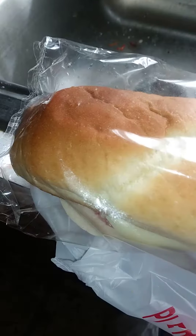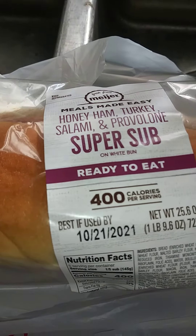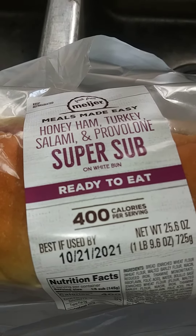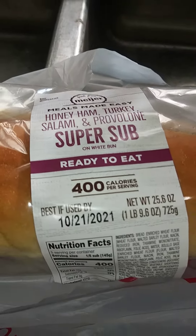Hello! Here is a sandwich from Meijer's. It's 18 inches and it is Meals Made Easy — ham, honey ham, turkey, salami, and provolone super sub.